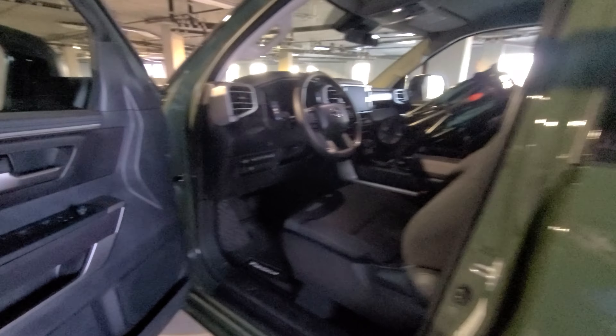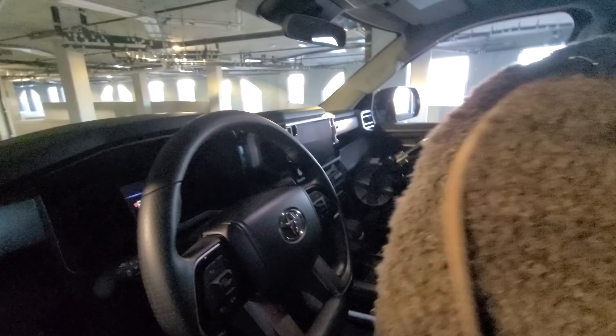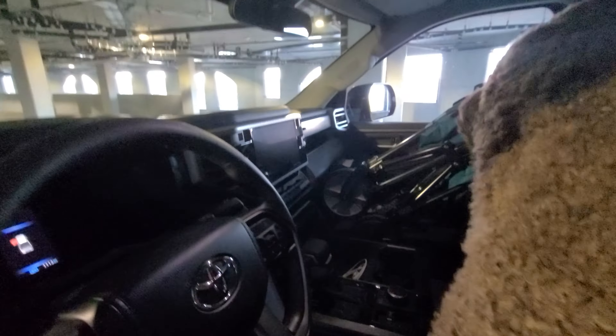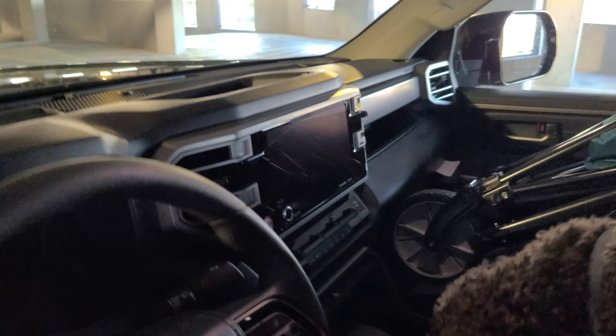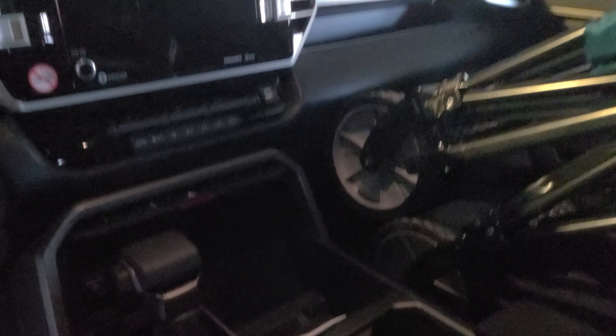Just going to open it up right here. This is the inside — there's a nice display unit right there, and you've got different types of drive selectors and drive modes.